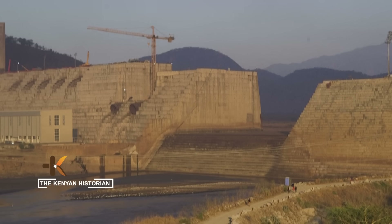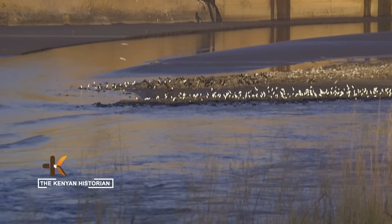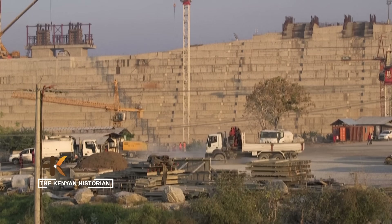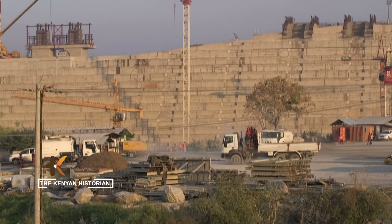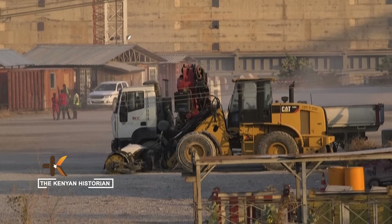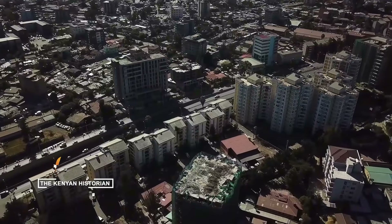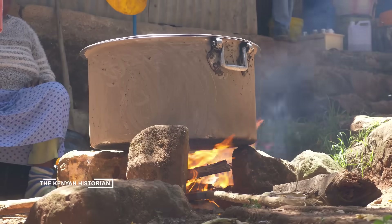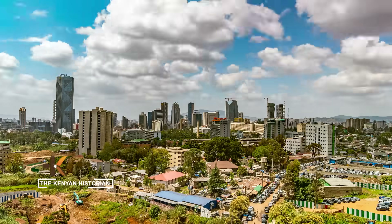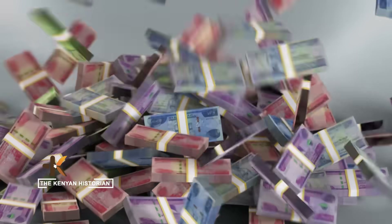The journey began in 2011 with the dramatic diversion of the Blue Nile, a feat of engineering that allowed foundations strong enough to resist the weight of billions of tons of water. For a decade, Ethiopians at home and abroad funded the project through bonds, taxes, and sheer national pride.